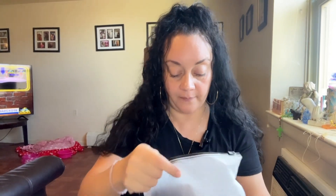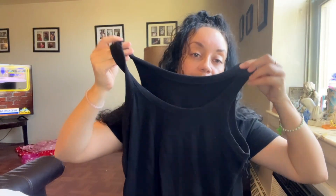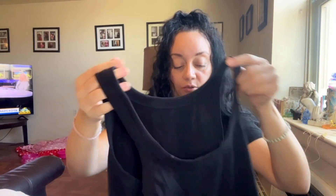So the first one I'm gonna take out — I think it's a tank top. This one right here is the black tank top. As you can see, it's very comfortable and the material is very soft, so I really do like this one.